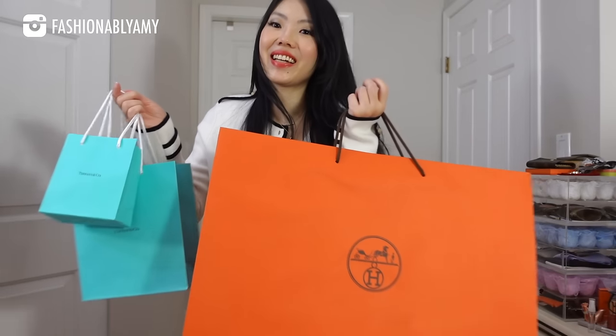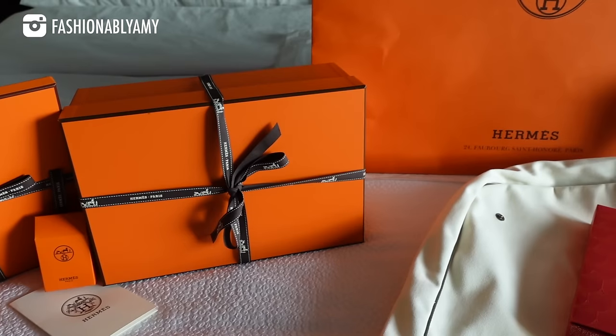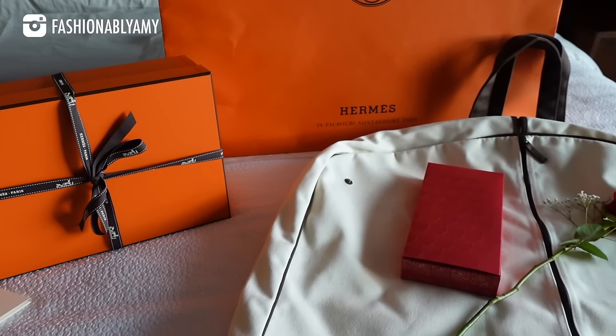Hi guys, welcome back to my channel! My name is Amy — if you're new here, today I'm going to share three hauls with you. As you've seen in my past vlog, I just came back from my big Hawaii trip and did a little bit of damage there. We're going to reveal everything I bought, but first let me start off with some Tiffany because I know you guys have been waiting for the unboxing.